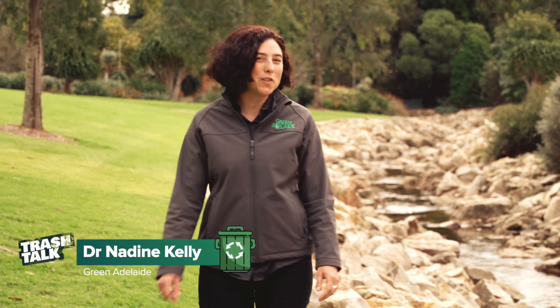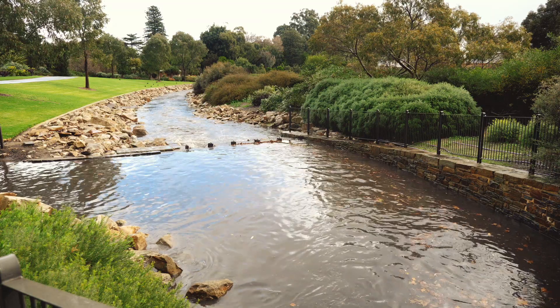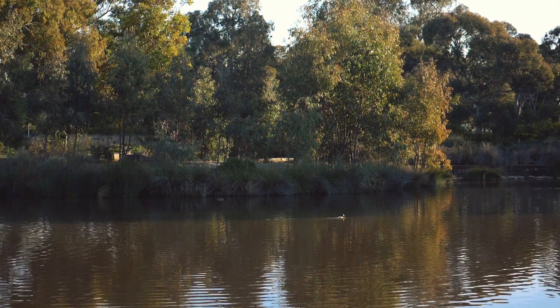Ever wondered what gets washed into all Adelaide's rivers and creeks after a heavy rain? Wallets, prams, jewellery, coffee cups — just to name a few things. Thankfully there's a way we can stop all this rubbish polluting our waterways, and there's a lot you can do about that as well.